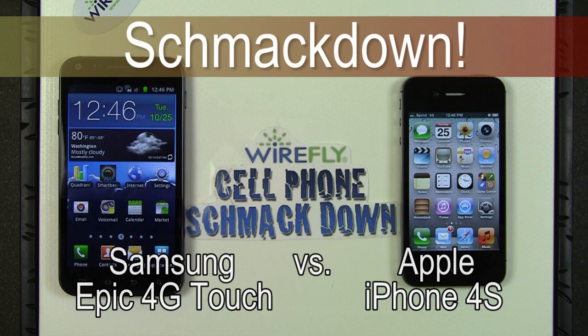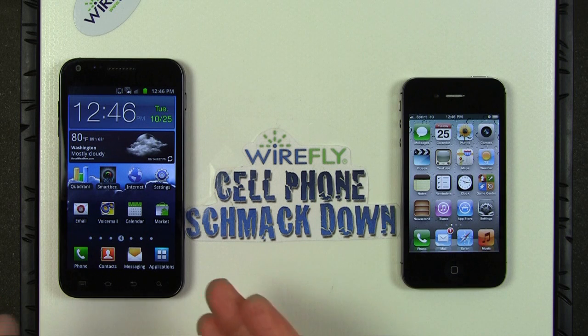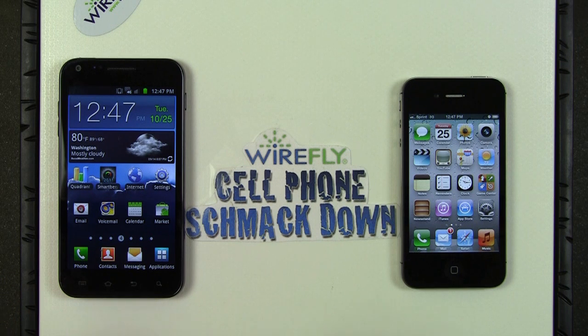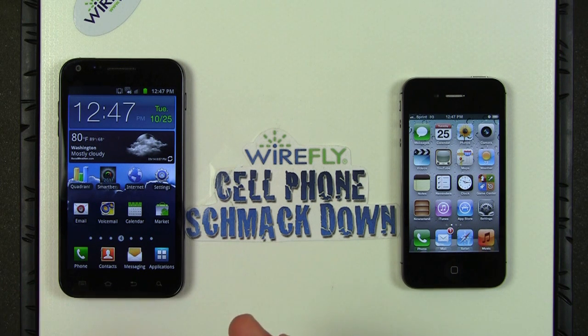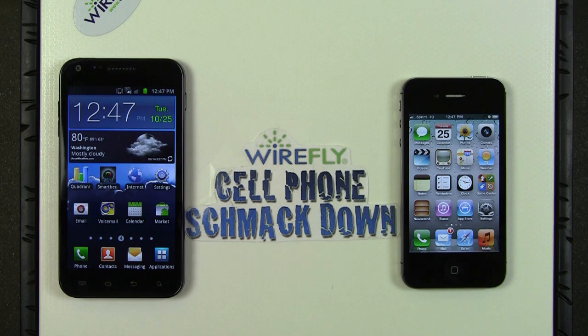Hey everybody, this is Bob Kovacs here with another Wirefly cell phone smackdown. Today we have two of the most interesting phones available at this point in the year. On the left is the Samsung Epic 4G Touch — the version of Samsung's Galaxy S2 series that runs on Sprint's 4G WiMAX network. It is a 4G phone, as you can see by the 4G symbol.